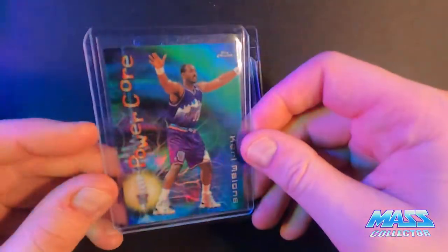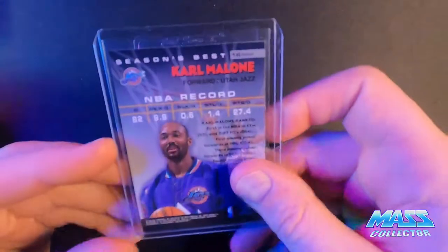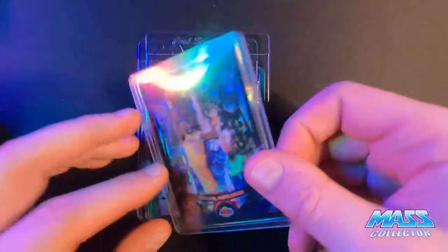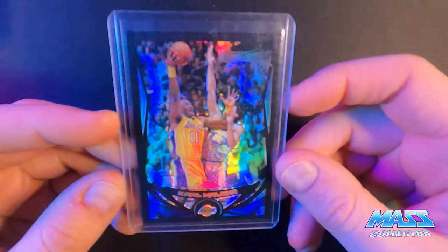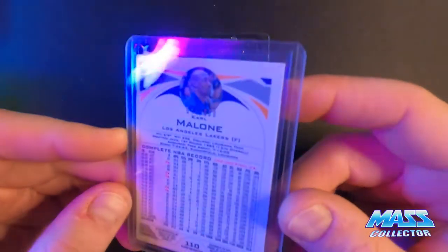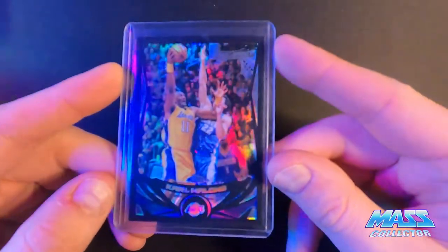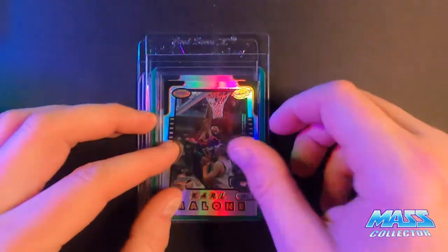This one here is the Topps Chrome Power Core insert. They're 1998. And a black refractor, Topps Chrome. This is 2005, and it's numbered out of 500 - this is number 44. Off-centered on the back a lot, but face side not too bad. Not great, but not too bad either. But it's a numbered card, pretty good condition. Cheap.